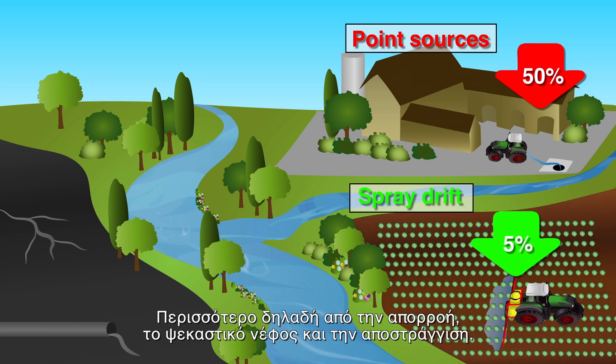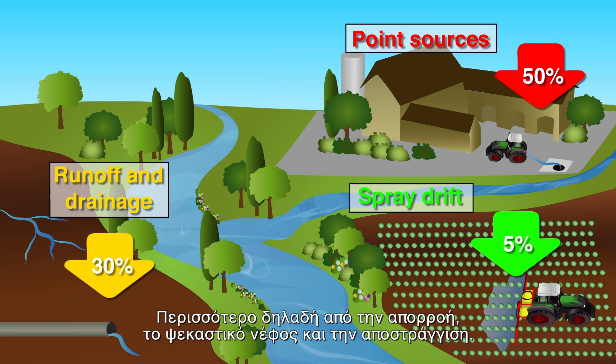That's more than from runoff, from spray drift, and from drainage — so it's extremely important that we tackle this potential source of contamination.